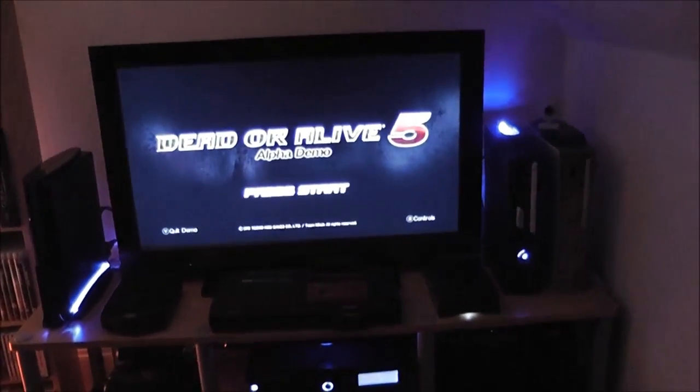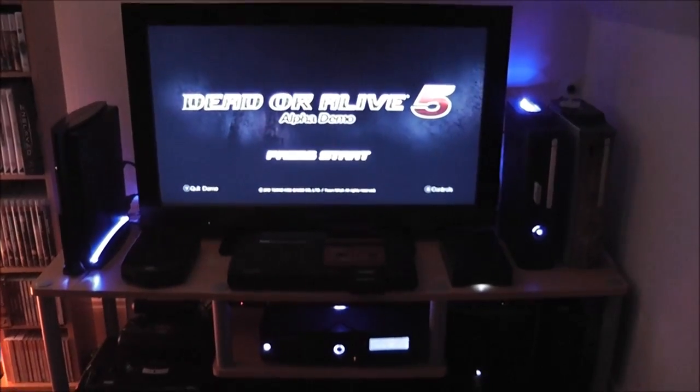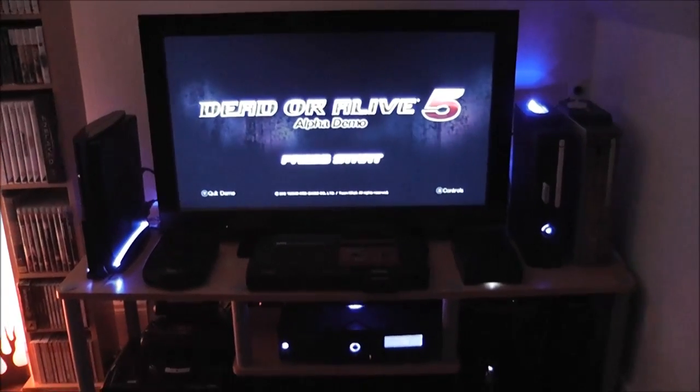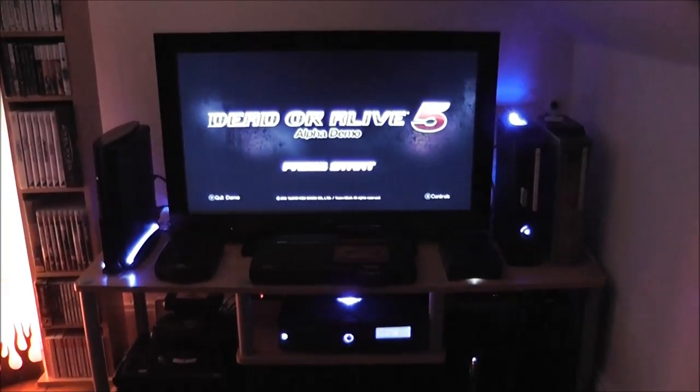That's my snapshot of my gaming setup for 2012. I'd be really interested to see everyone else's, so if you want to make a video response, that'd be really cool. Thanks for watching and I'll catch you again soon.